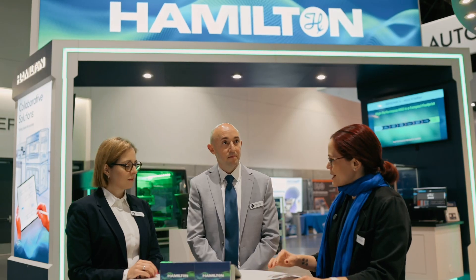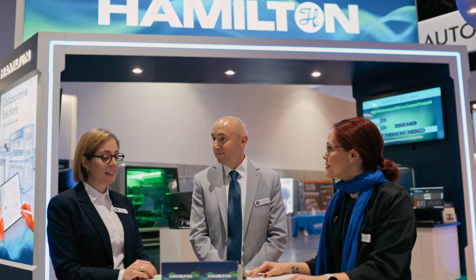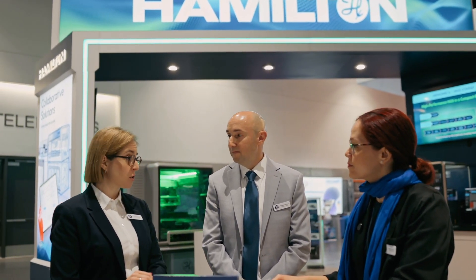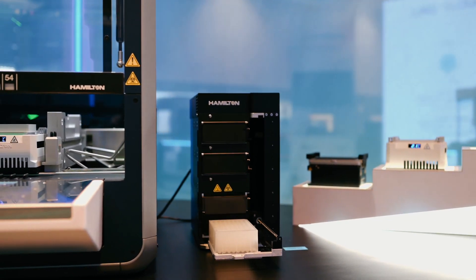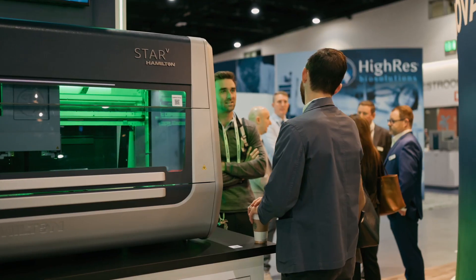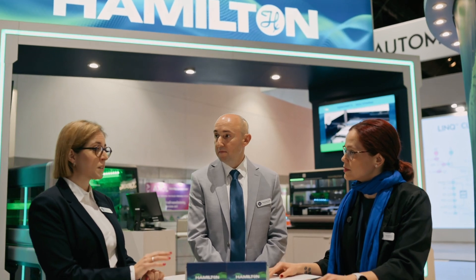How important is SLAS for the teams in Europe? As Mike said, SLAS is where we launch new products at a global scale, first time to the customers. In this year's trade show, we launch some exciting new products and give a glimpse to our customers on upcoming technologies. We have product managers over to support the booth team with these global launches.